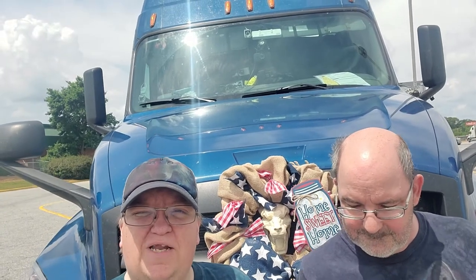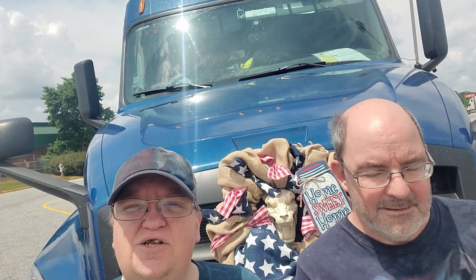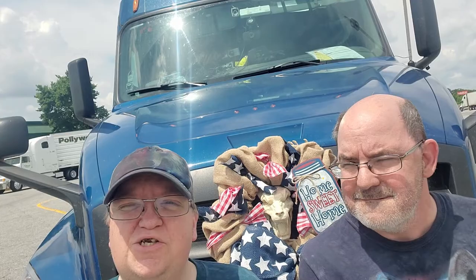Hello, welcome to Wolf Spirit Productions. Do you love traveling through the truck driver's eyes? Do you love watching dog videos? Well if you do, stick around because you're in the right place.